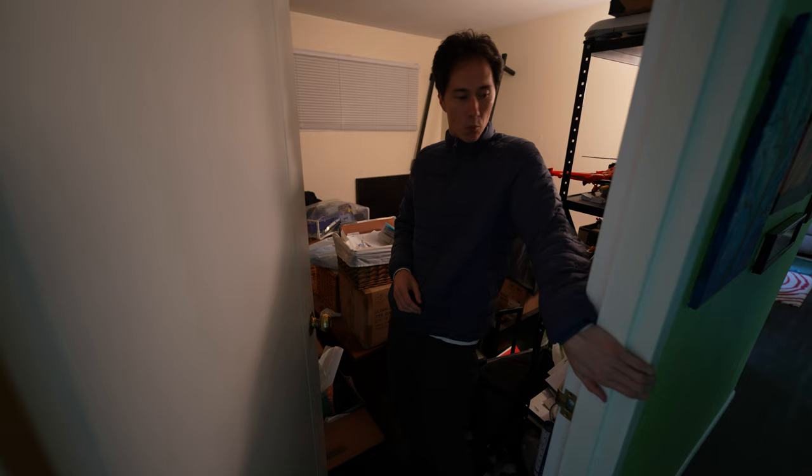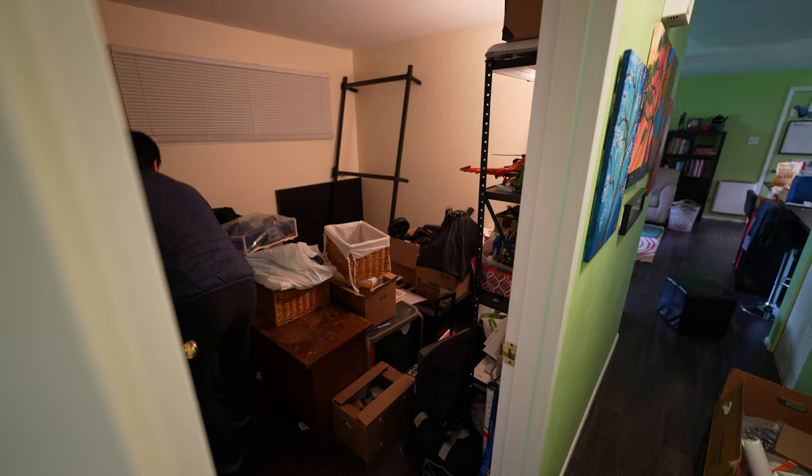There's a task that's been on the list for a little while — to get this room somewhat usable again. I don't need to get everything out, but I need to have a little bit more room in here.